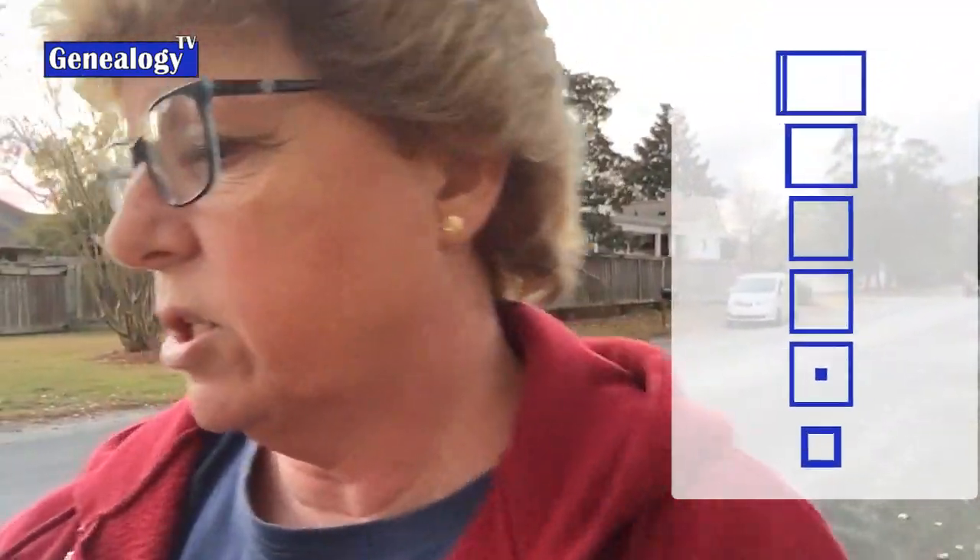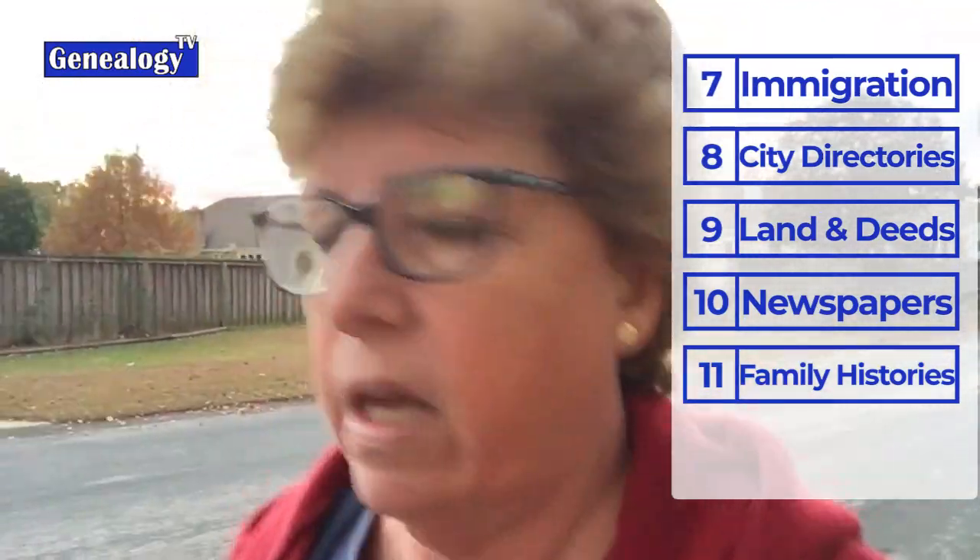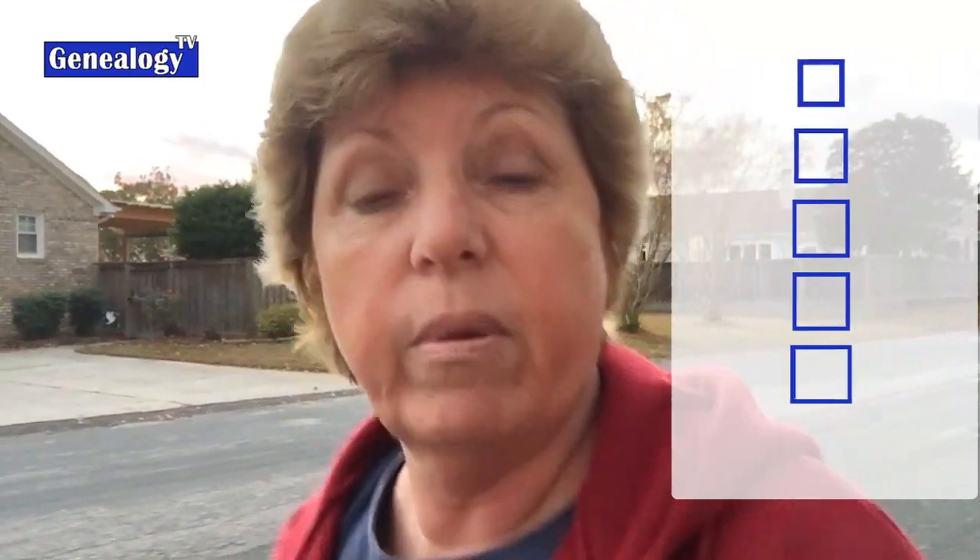To recap, we talked about wills and probate, census records, vital records, maps and migration, cemeteries, bible records, immigration and naturalization, city directories, land and deeds, newspapers, and family histories. In another episode we'll talk about where to find some of this stuff and maybe create a checklist. That's a lot to research on every ancestor in every family group — with that I'll say goodbye, and hopefully you're getting out and moving more. I'm headed to RootsTech in March, so I want to be in shape for that!